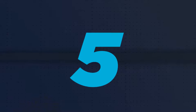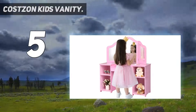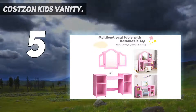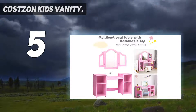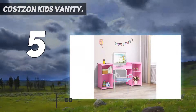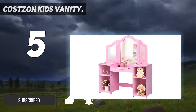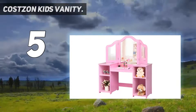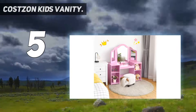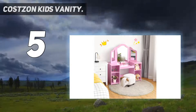Starting at number 5, the Costzon Kids Vanity — an ideal gift for little girls. Every little girl has a tiny dream of being a shiny princess. Our kids vanity table with mirror allows your little one to dress up beautifully every day. With stylish design, it will be an excellent addition to the children's room and deeply loved by kids. Whether on birthday or Christmas, it's absolutely a great gift.